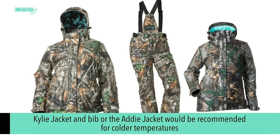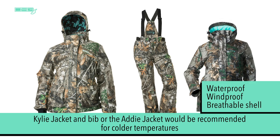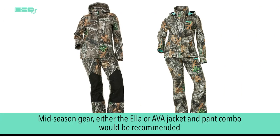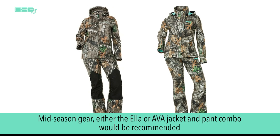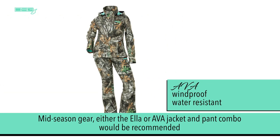If our customer is looking for warmth, the Kylie jacket and bib or the Addy jacket would be recommended for colder temperatures. Our Kylie and Addy lines are waterproof, windproof, and breathable. If looking for mid-season gear, either the Ella jacket and pant combo or the Eva jacket and pant combo would be recommended. The Ella option is waterproof and windproof, where the Eva option is windproof and water resistant.